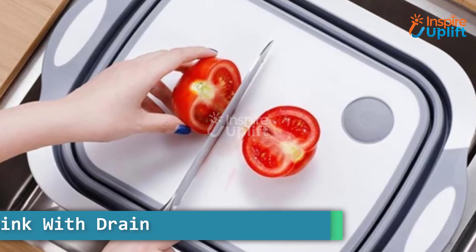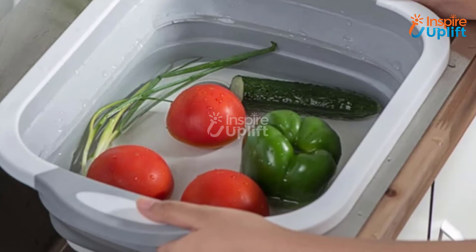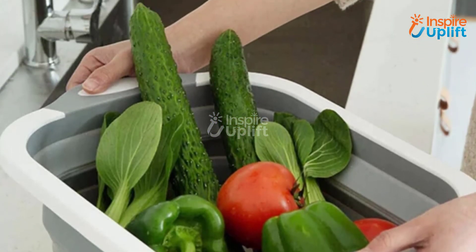At number 6 we have the collapsible sink with drain. This collapsible sink provides great usage for your camping trips. It is made of PP plastic and TRP silicone which is not easily deformed or punctured.